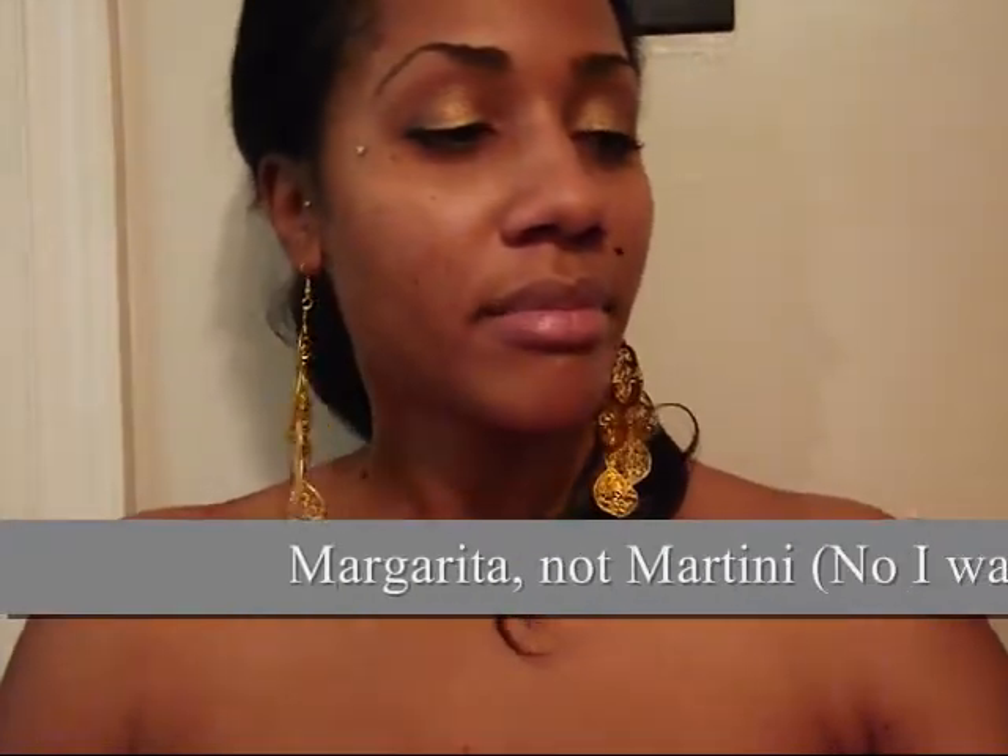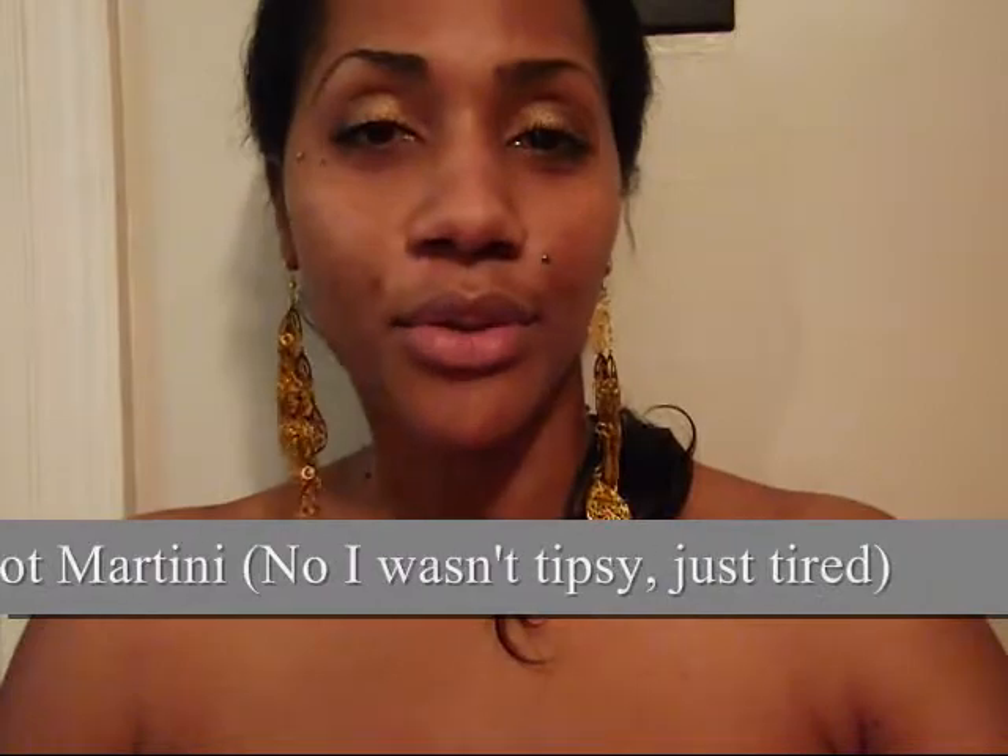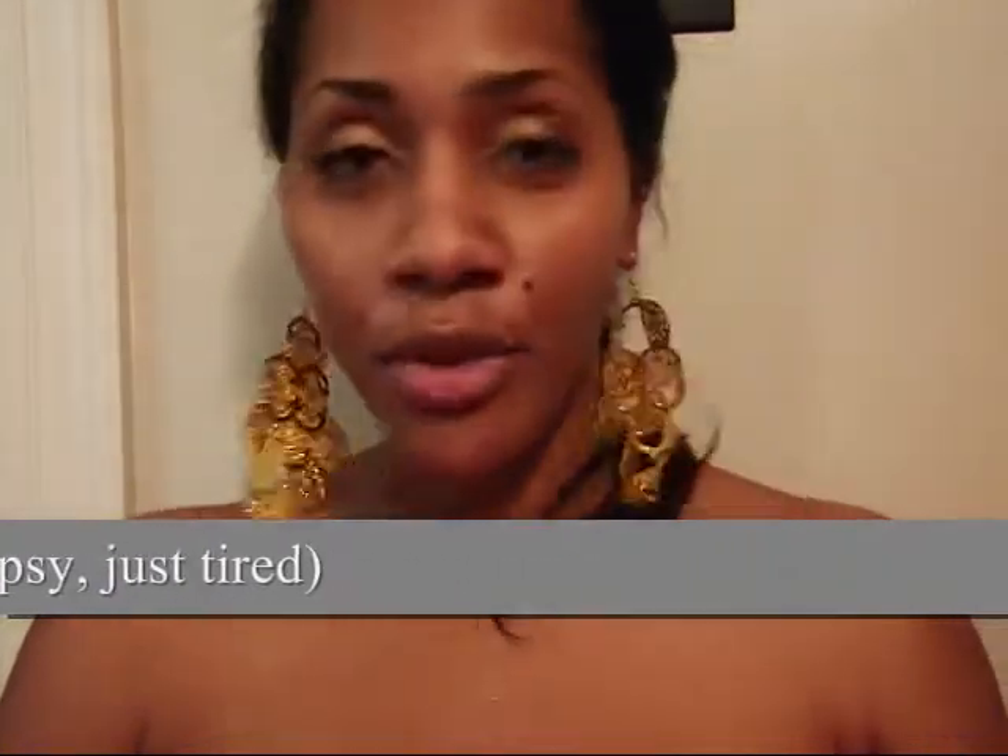Hi YouTube! I purchased some new items I wanted to show you guys. If you hear any bubbling noise, that's because I'm cooking dinner — I'm making double eggs, rice, and meatballs. And I'm having a Skinny Girl martini before my dinner. I need a drink.